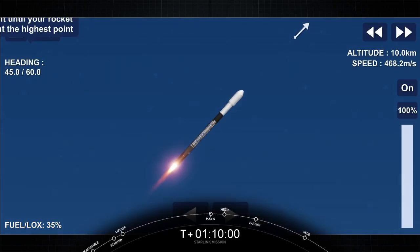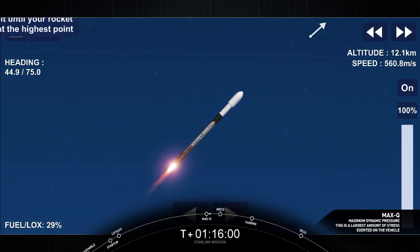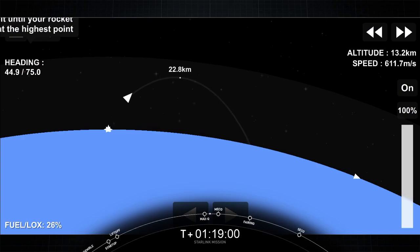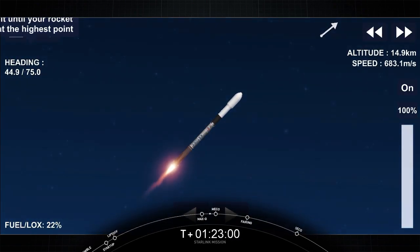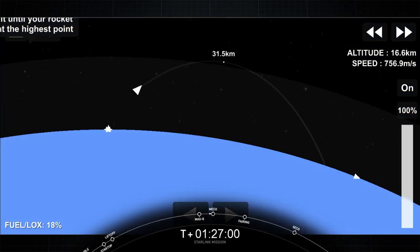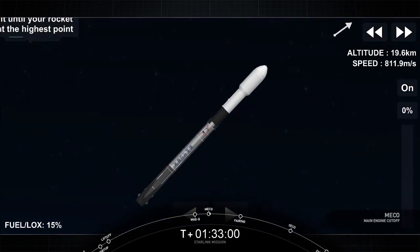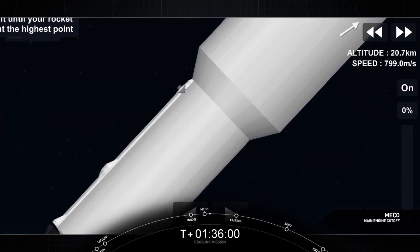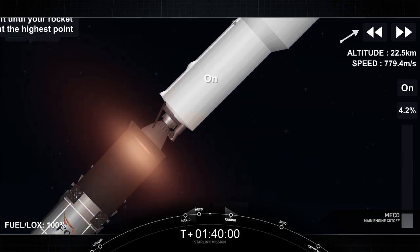There's that call-out for Max-Q. This is the largest structural load that the vehicle sees. Stage Separation is where the first stage separates from the second stage. First stage will make its way back to Earth, while second stage continues on its journey with SES-1, or Second Engine Start 1. And that's where we light up the MVAC engine. Stage Separation confirmed. It will propel the second stage, along with the Starlink satellites, to orbit.